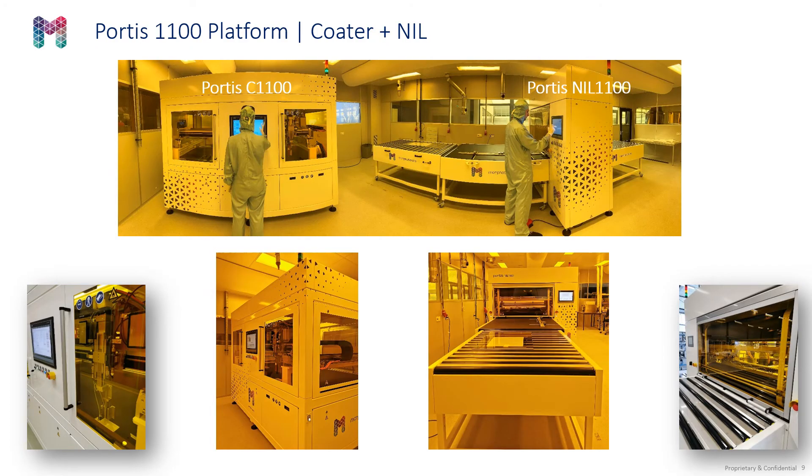Here we have real-life images of the Portis coater and imprint modules that are being built and getting ready to be shipped to customers this quarter and the next.